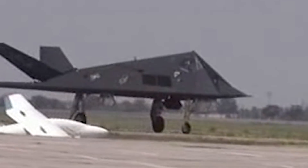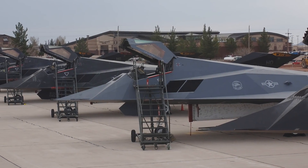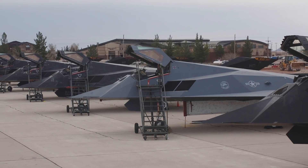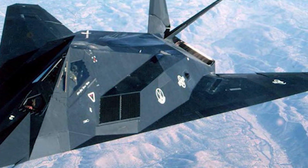The F-117 infamously served during the Persian Gulf War in 1991. It also took part in the Yugoslavian conflict in 1999, where one was shot down and another was damaged during air combat. After their retirement, the remaining aircraft were stored in an airfield in the Tonopah Test Range, Nevada, where they used to fly in total secrecy until their existence was disclosed. With their wings and tails removed and a portion of the fleet protected in hangars, they can be rapidly set to fly again if ever needed.